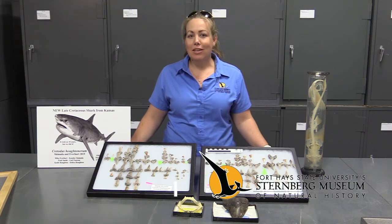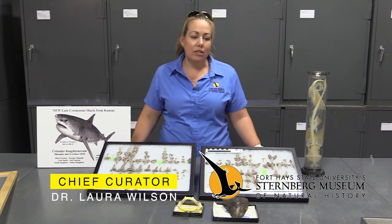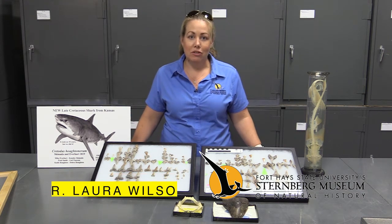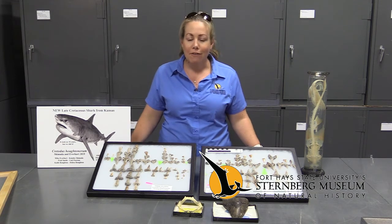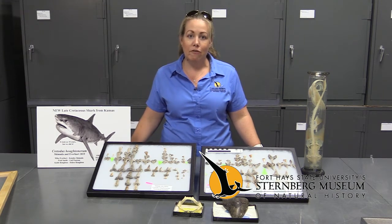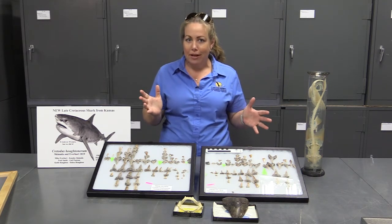Hi, I'm Dr. Laura Wilson, and thank you for joining us for A New Way to Museum. I'm the paleontologist here at the Sternberg Museum of Natural History, and though I study ancient marine ecosystems back 85 million years ago when Kansas was covered by an ocean, my first love was actually sharks. So it's pretty fitting.